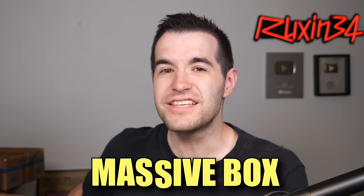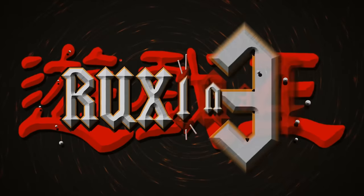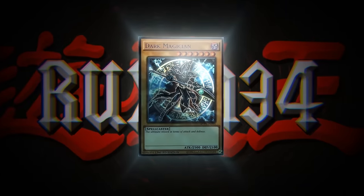In today's video, I have a massive box of Yu-Gi-Oh graded cards. What's up guys? We are back with another graded card. This is not really a return, but it sort of is. I have a box of CGC graded cards from a viewer who wants these consigned.